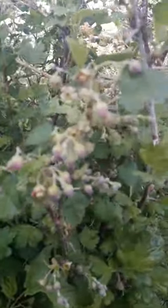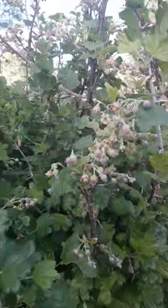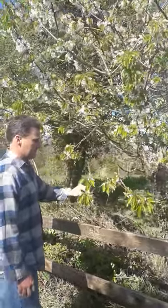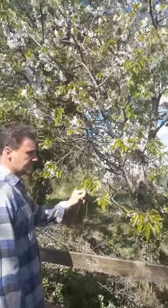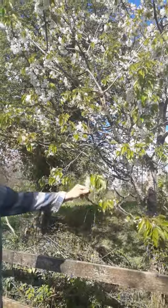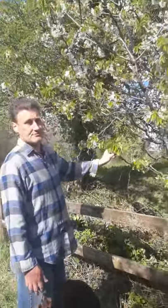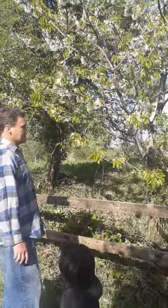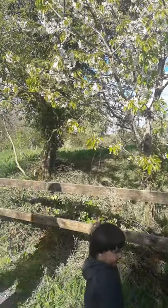Overhead we have a cherry. If my memory is correct, I think this particular one is a Stella cherry and it does produce beautiful cherries, but the problem is we don't get to eat too many of them — the birds usually get them before we do.